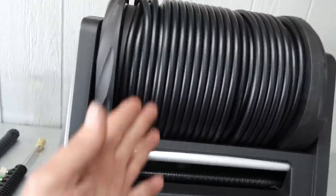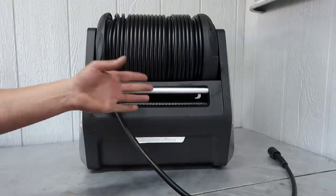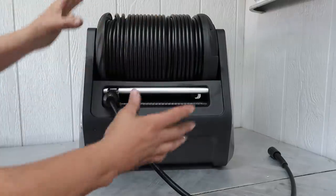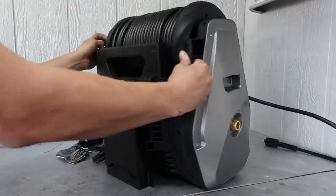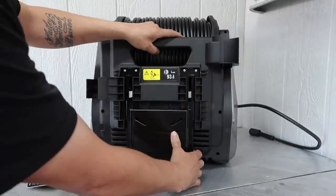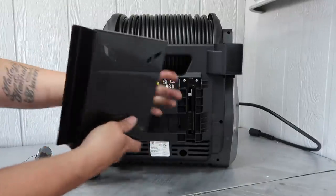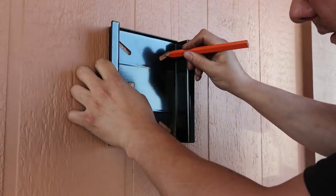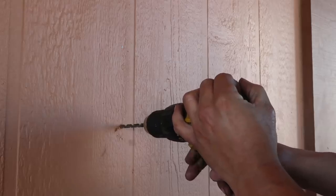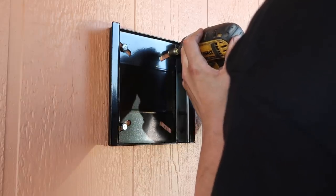Last but most certainly not least, the actual unit itself — a 2200 PSI pressure washer with a 100-foot hose. One of the really cool things about this is that it's a pressure washer and a hose reel all built into one. Spin it around — there's a handle on both sides to carry it, here's the water hookup, and here's the mounting bracket that we'll lag to the wall. The machine just slides right on top of it.